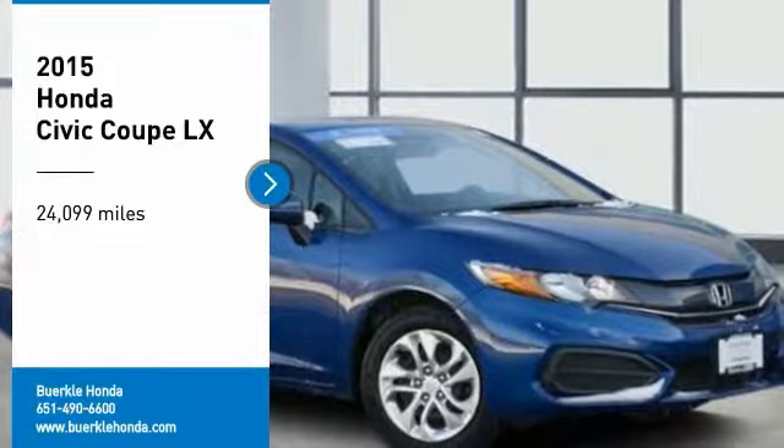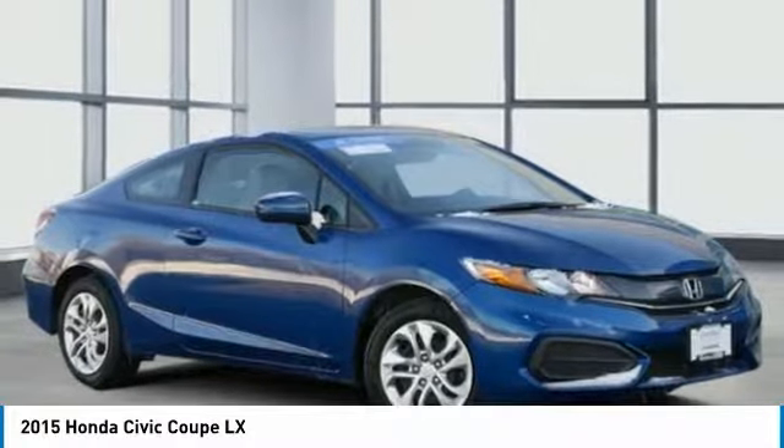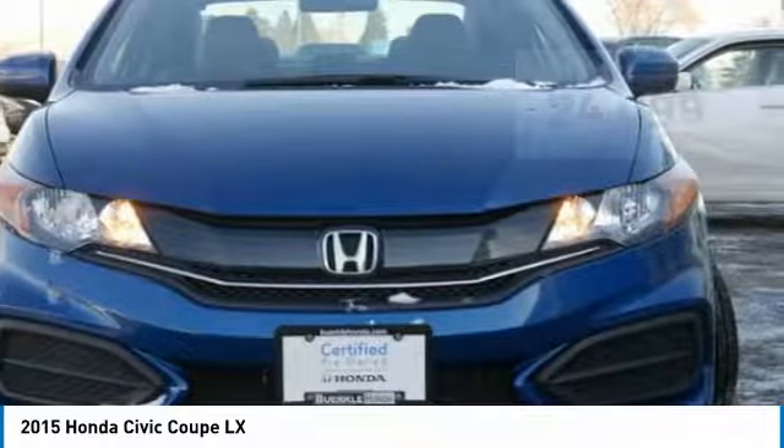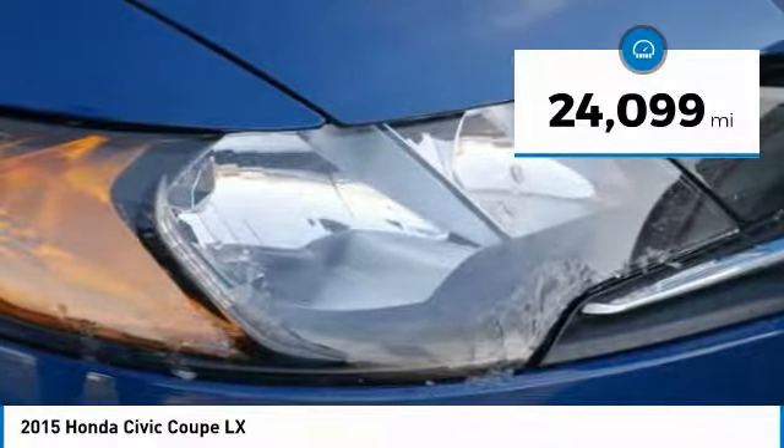Take a ride in the 2015 Honda Civic. Practical, awesome gas mileage, and incredibly reliable. This vehicle has less than 25,000 miles.